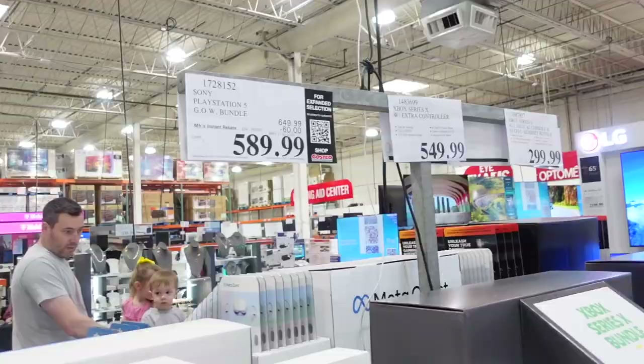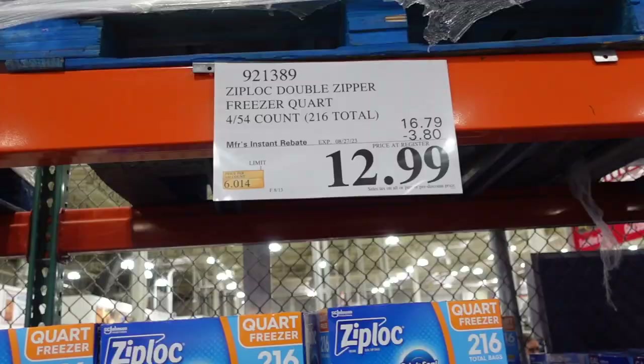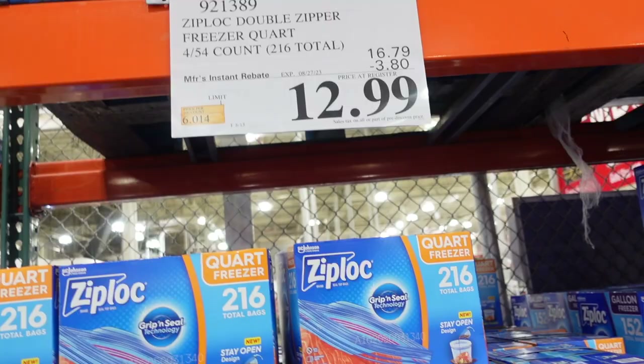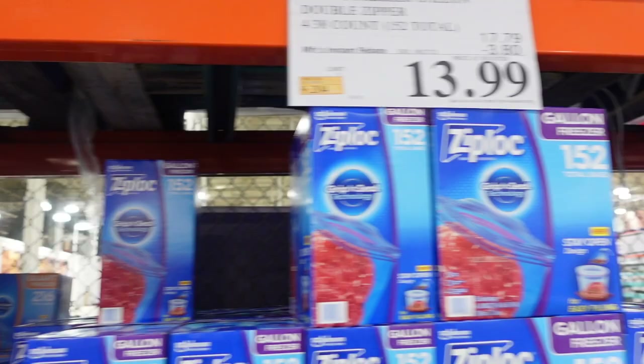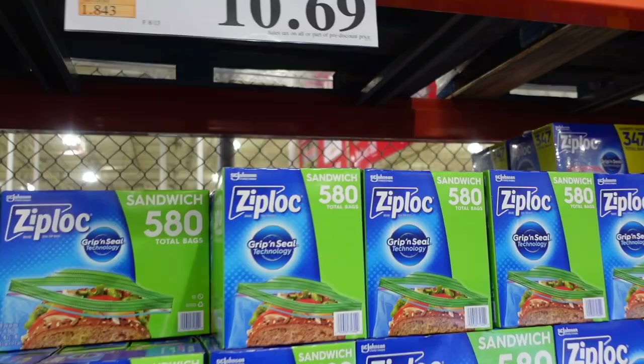Ziploc bags are on sale. There's a lot on sale: $12.99 for one pack, $13.99 for another, including block freezer gallon and double zipper freezer quart. Regular sandwich bags are $10.69 or $5.80, and there's a variety pack of 347 bags for $13.69.